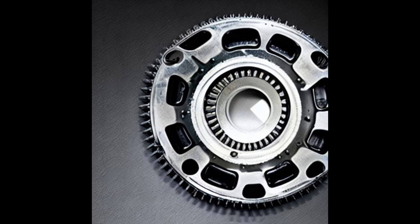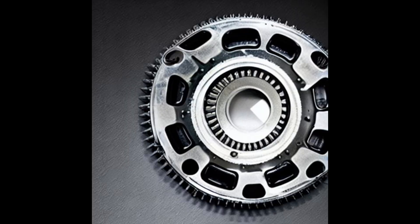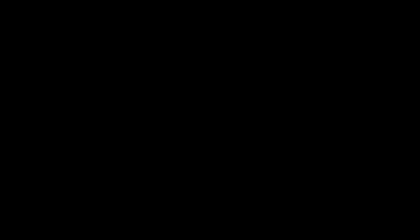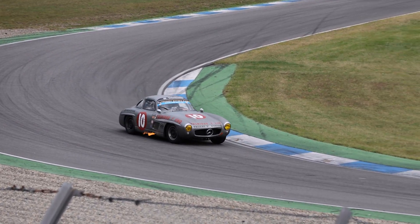The clutch style Limited Slip Differential is designed to provide extra traction for demanding driving conditions. It utilizes a special clutch on one side that can be activated when needed, which will lock the two input shafts together and help to keep both of the driven wheels moving at the same speed. This unique feature helps to improve vehicle stability and cornering performance, making it an ideal choice for vehicles that require extra grip in demanding conditions.